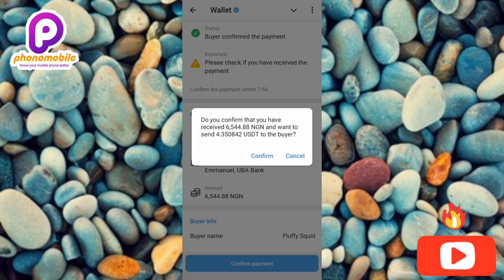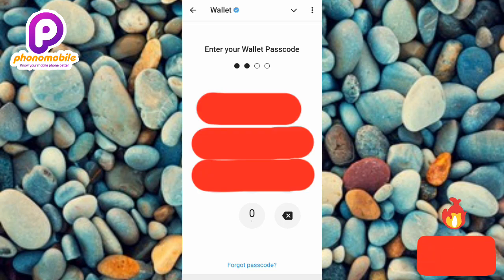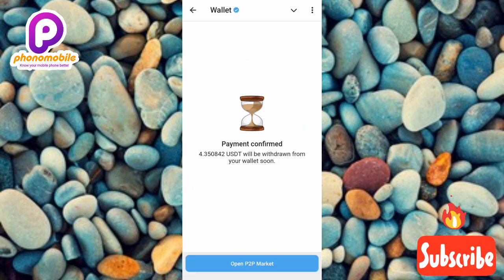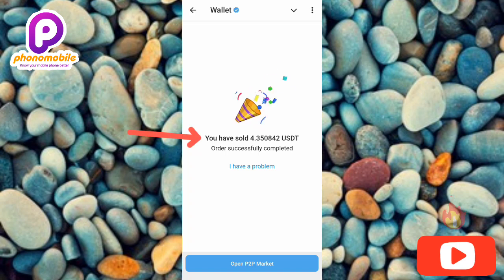The dialog reads: 'Do you confirm that you have received 6,500 Naira and want to send 4.3 USDT to the buyer?' I'll tap 'Confirm' and then enter my wallet passcode to verify that I'm the owner of this Telegram Wallet. It shows 'Payment confirmed — 4.3 USDT will be withdrawn from your wallet soon.' The transaction completes: 'You have sold 4.3 USDT successfully!'